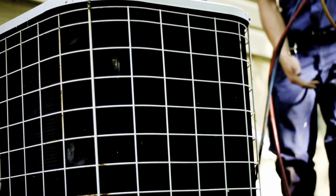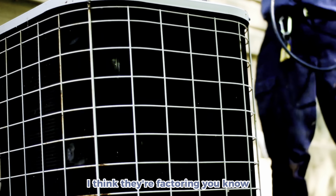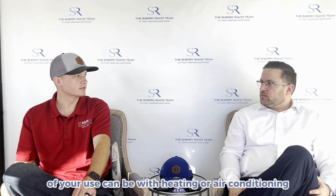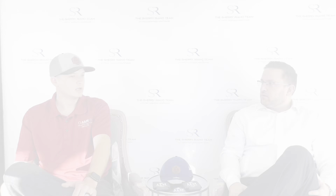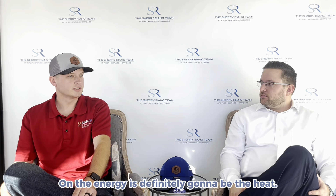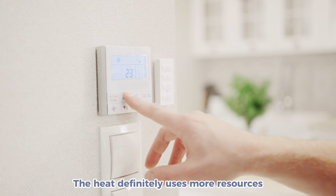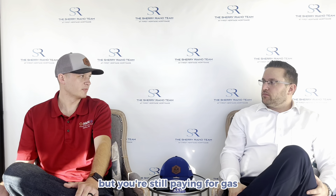Yeah, they're a big factor. When Duke Energy puts out their data, they're factoring anywhere between 20 and 35% of your use can be with heating or air conditioning. Is there a time of year that's better or worse? On the energy side, it's definitely going to be the heat — it definitely uses more resources. It may not necessarily be electricity because you may have a gas furnace, but you're still paying for gas.